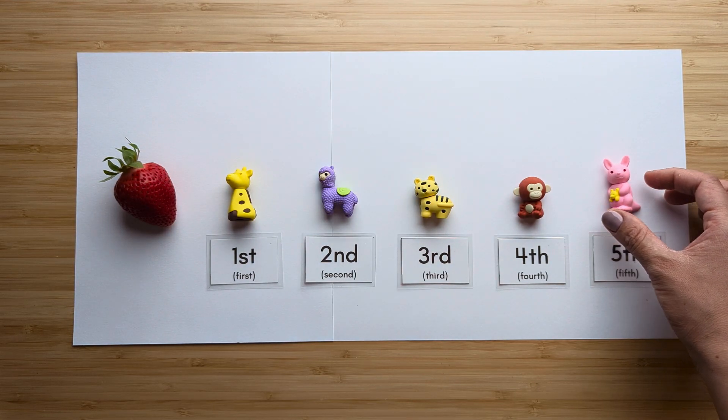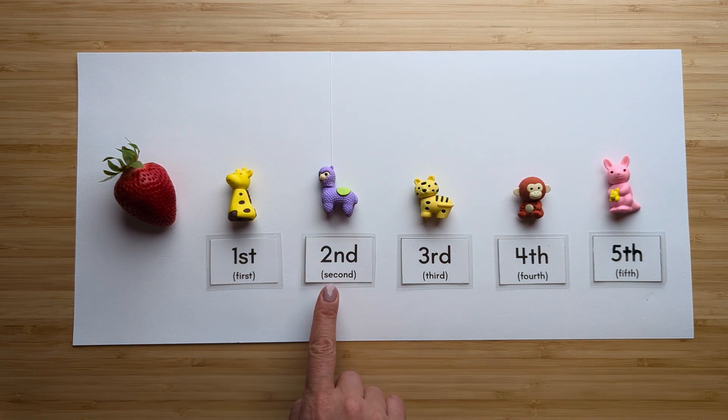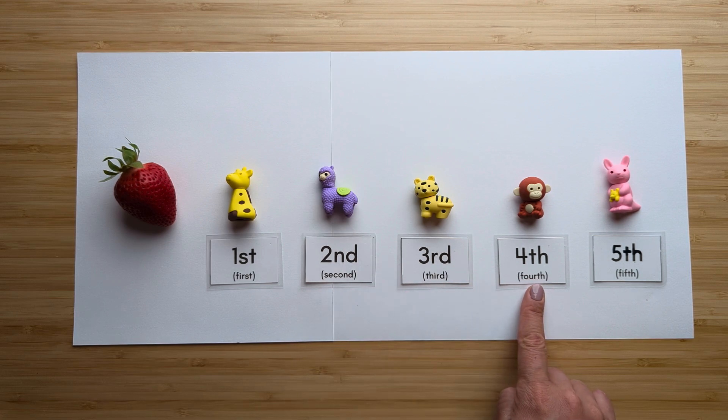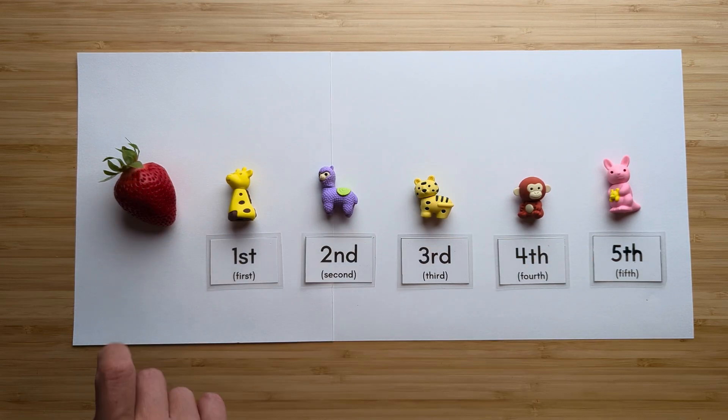Let's practice our ordinal numbers: first, second, third, fourth, fifth from the strawberry.